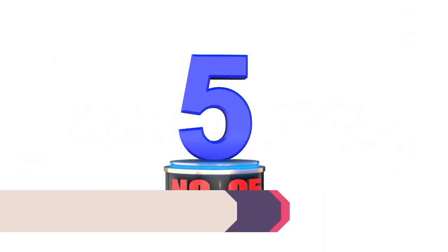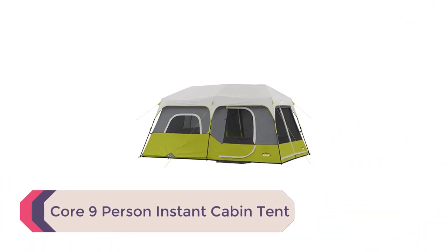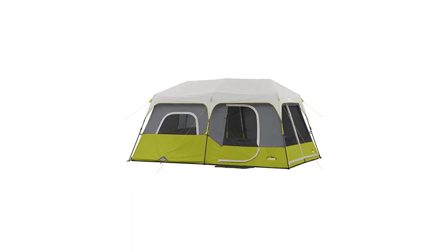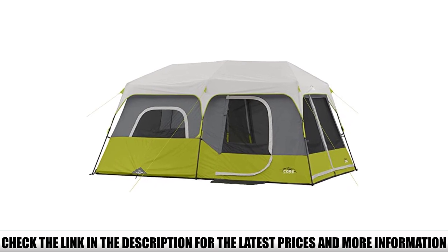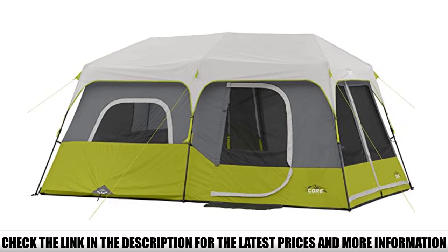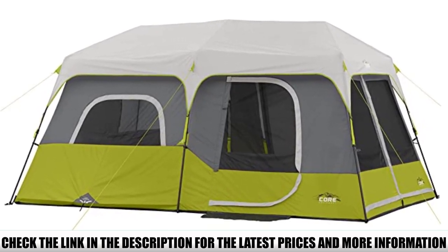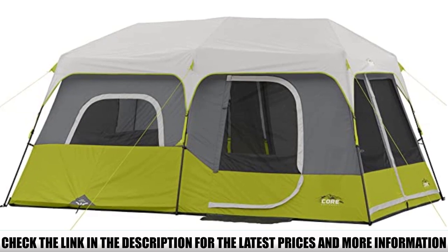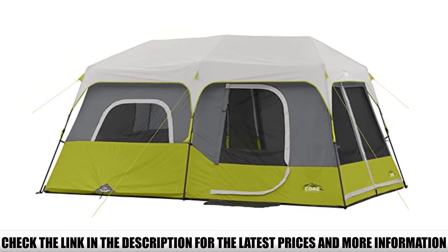Number 5: Core 9-Person Instant Cabin Tent. The Core 9-Person Instant Cabin is one of the best-selling and highest-rated cabin tents on the internet, and for good reason. The main selling point of the Core is its price, which is an incredible value for a tent this good. For your money you're getting oodles of floor space, stand-up height ceilings throughout, two separate rooms, two separate doors, and some of the best ventilation on the market. You're also getting an incredibly easy shelter to set up thanks to the instant tent design that uses pre-attached poles and hubs.